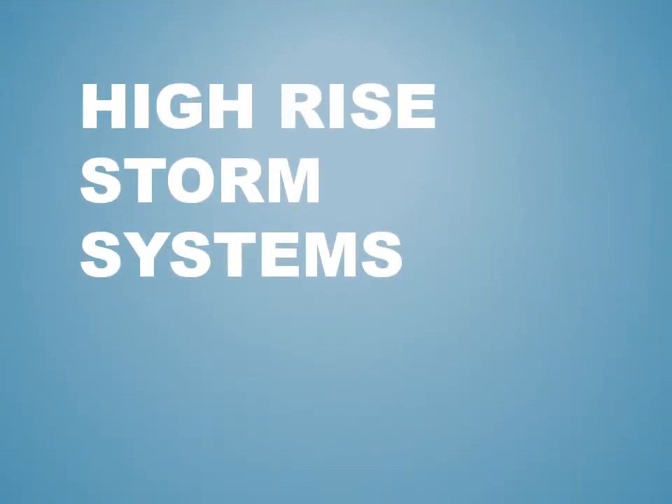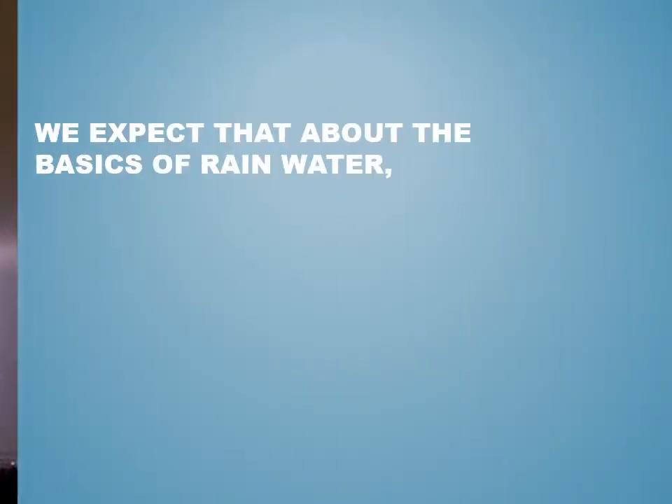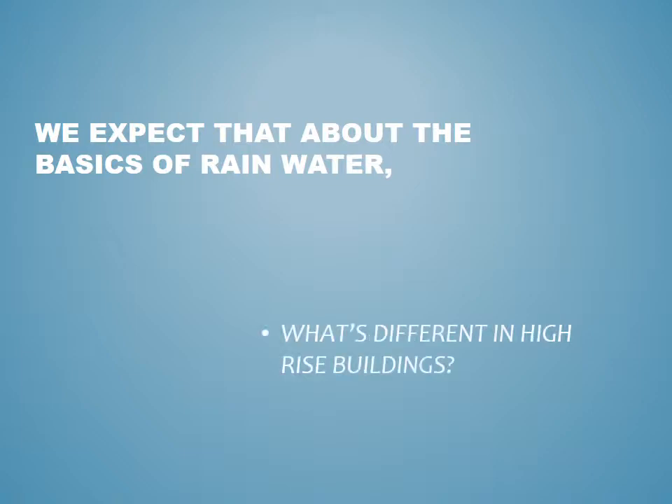Let's take a look at high-rise storm systems. When we say high-rise storm system, we're not really talking about storm systems like the large structures you might picture, which certainly are high enough to be high-rise, but that's not what we're looking at. We expect that probably every one of us knows something about the basics of rainwater, and we'll look at some high-rise concerns because there could be a couple of things that you might not have in a low-rise.